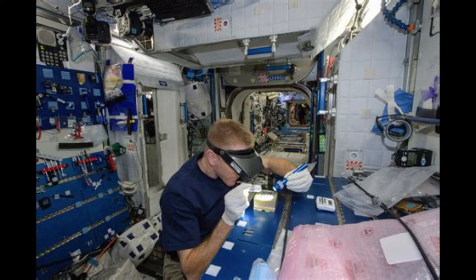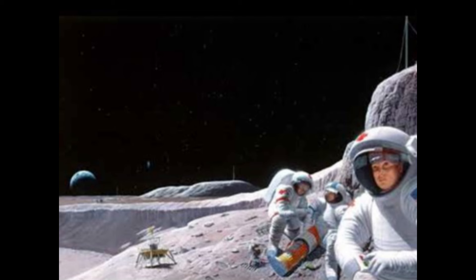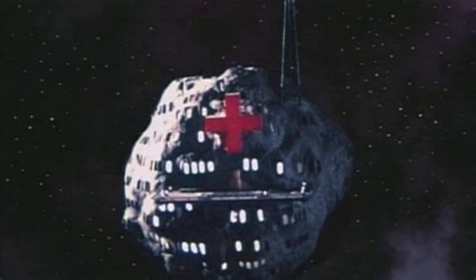When we think of astronauts, we think of healthy, smart people. We tend not to think about the ill effects on their health, nor how we would treat people who are injured or become ill in space.